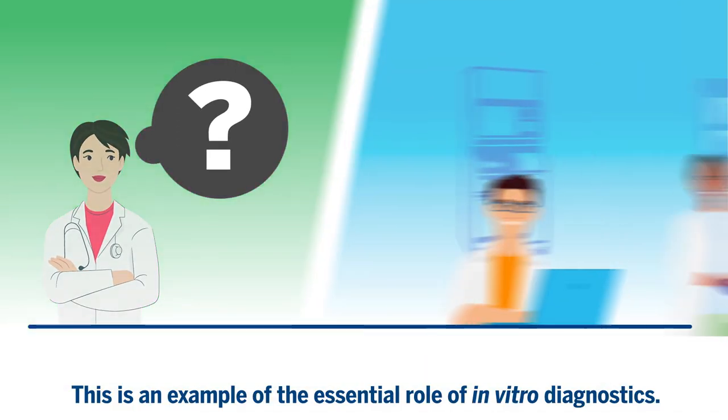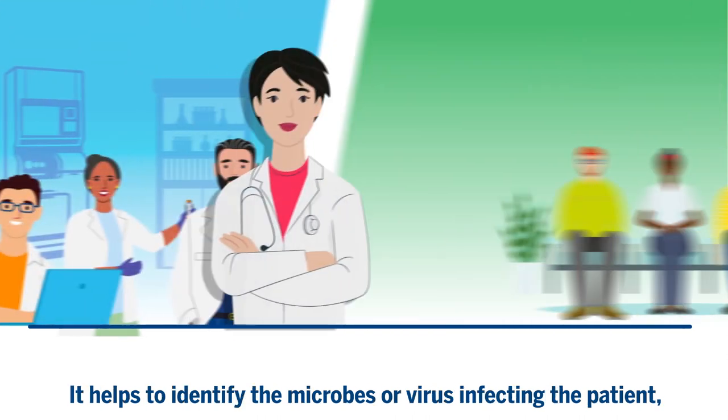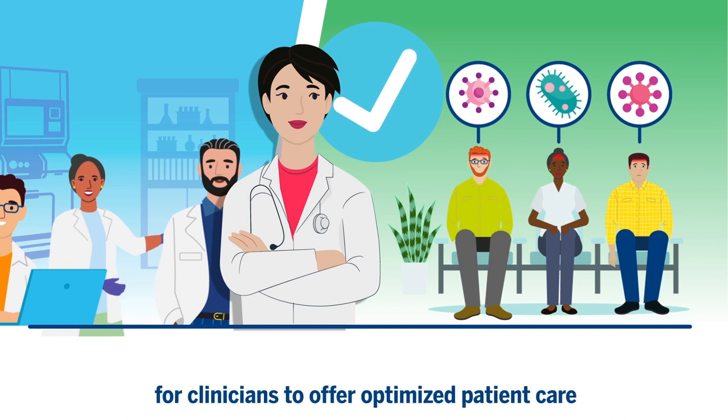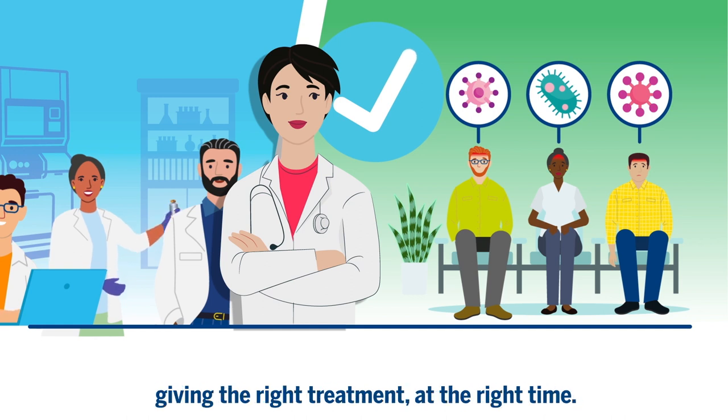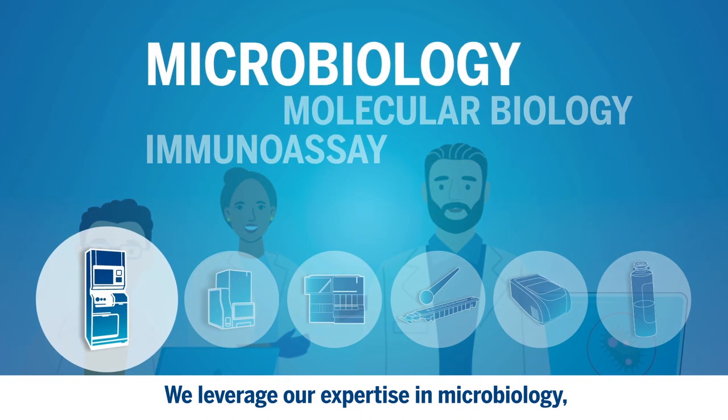This is an example of the essential role of in vitro diagnostics. It helps to identify the microbes or virus infecting the patient, for clinicians to offer optimized patient care, giving the right treatment at the right time.